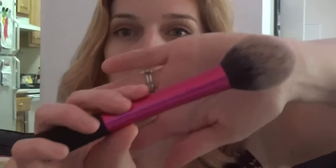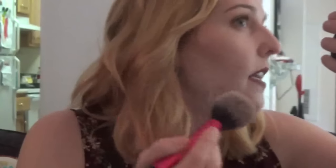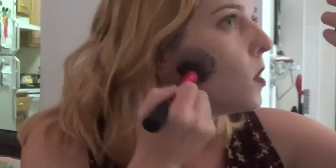Now I'm going to blend the contour all out with my Real Techniques blush brush, which I highly recommend — I love it. I use it for my blush and for contour and bronzer. So I'm just going to blend all of that in and get rid of that line I made. Overall the product is blending in really nicely into my skin and it's giving me that really nice contour edge. I'm liking the color and I'm liking how the product blends.